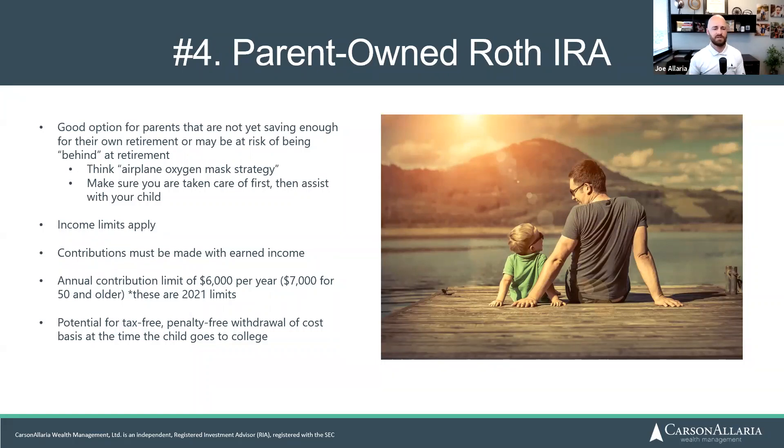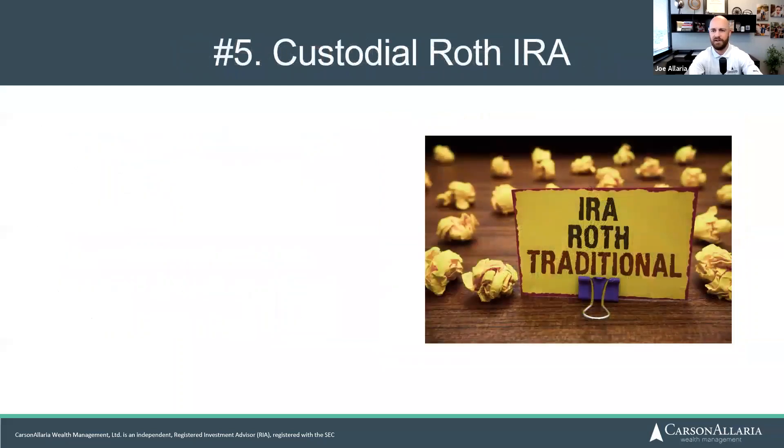You do have the potential for tax-free, penalty-free withdrawals of your cost basis when the child goes to college. You could also get exceptions for taking out earnings if you can prove you're using them for college expenses — there are further exceptions to the 10% early withdrawal penalty in that case. So it's not a terrible option.